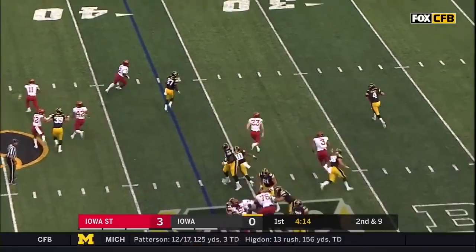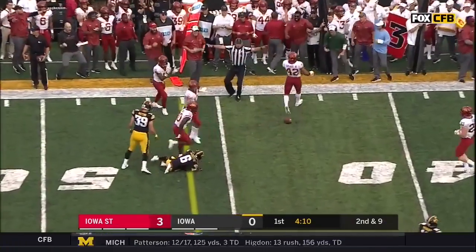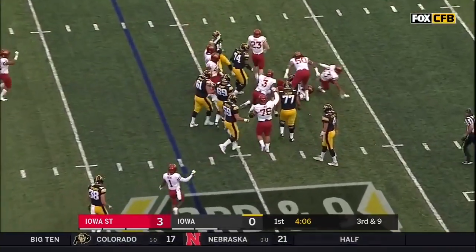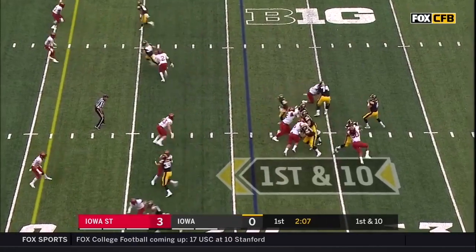Play fake to him, they're looking for Smith-Marset — incomplete. They get it to Sargent instead and he's dumped behind the line by Jaquan. As good as a turnover, really, for Iowa.